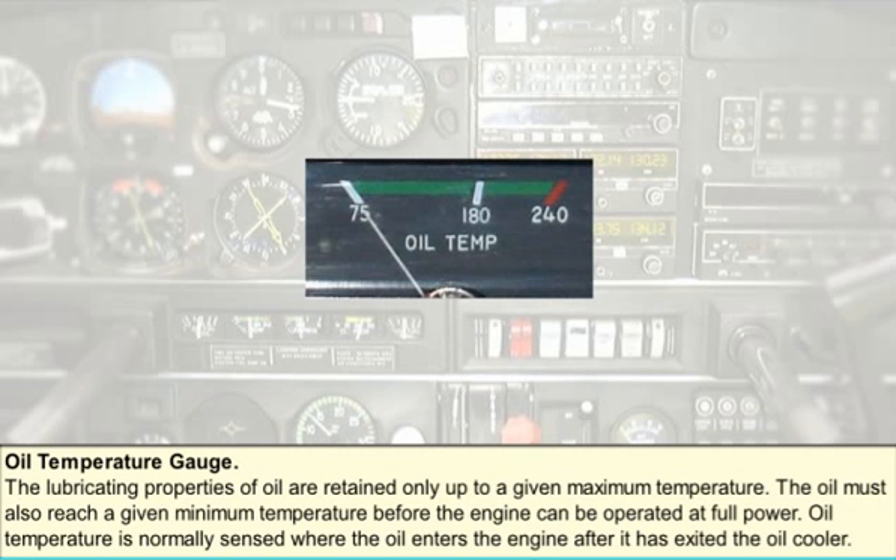Oil temperature is normally sensed where the oil enters the engine, after it has exited the oil cooler. In a typical engine oil temperature indicating system, the indicator is powered by the aircraft electrical system. An electrical resistance-type thermo bulb installed in the engine oil pump housing measures the temperature of the oil entering that unit. The temperature reading is transmitted to the indicator, usually in degrees Celsius.